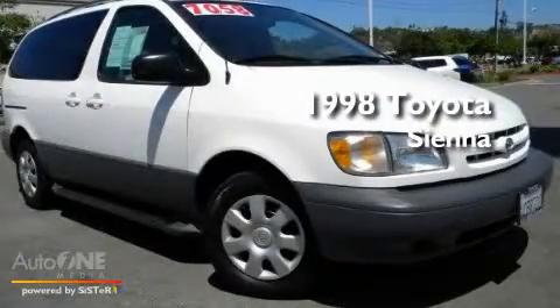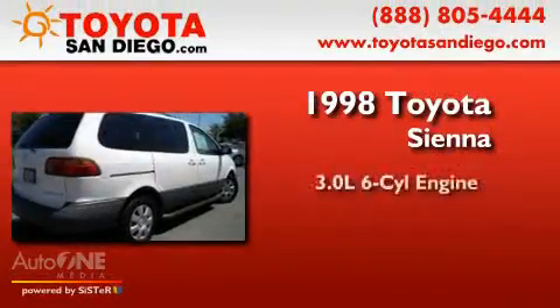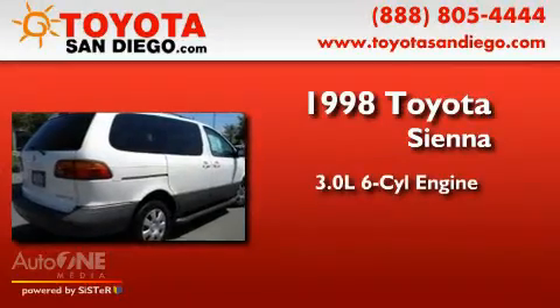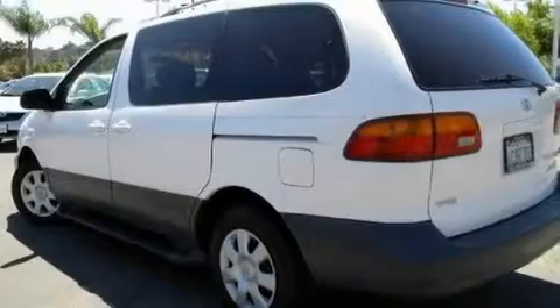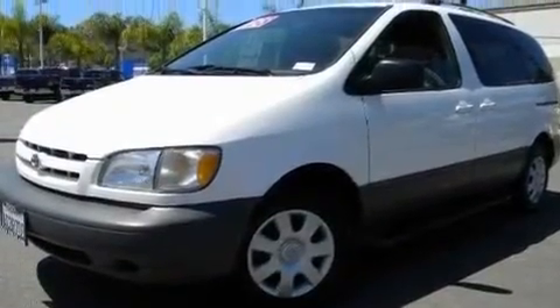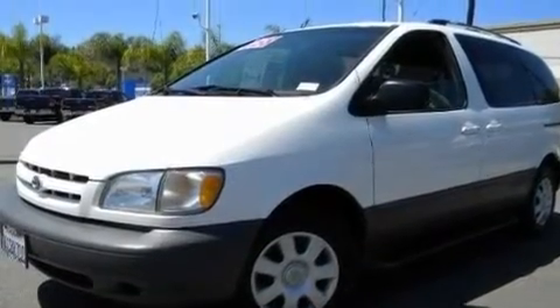This is a 1998 Toyota Sienna. It has a 3.0-liter six-cylinder engine and an automatic transmission. Its top features include heater vents for rear seat passengers, an illuminated driver's side vanity mirror, and an anti-lock braking system.